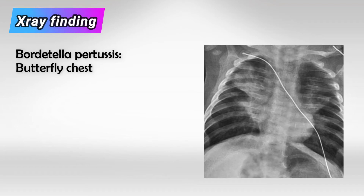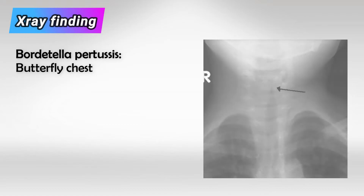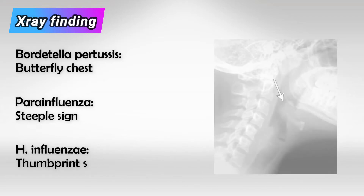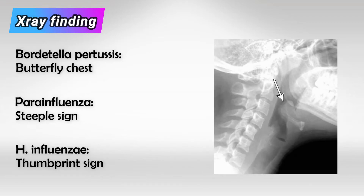The characteristic X-ray finding of Bordetella pertussis is butterfly chest. In Parainfluenza, we see the steeple sign, and in Hemophilus influenzae, we see the thumb sign.